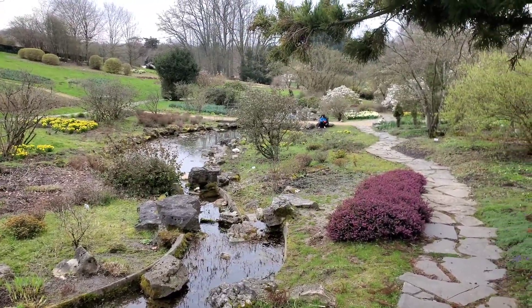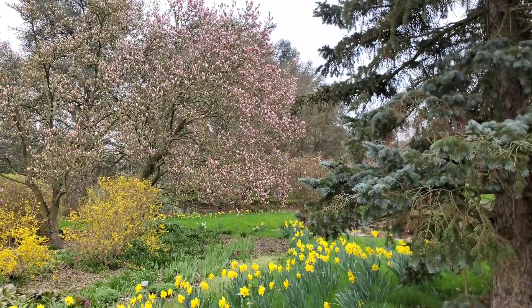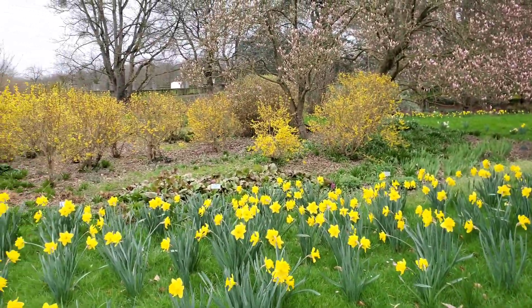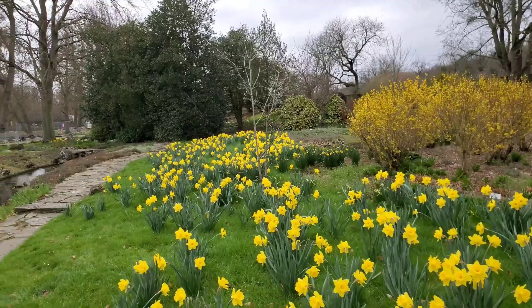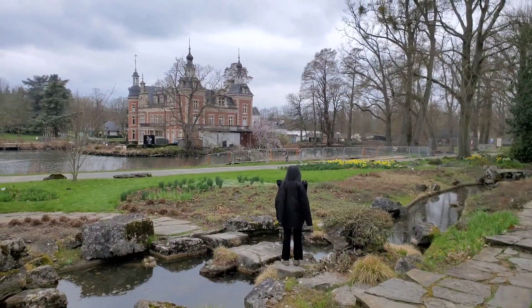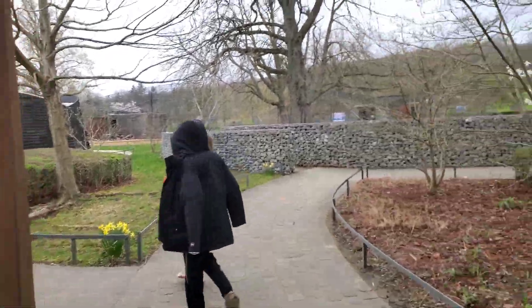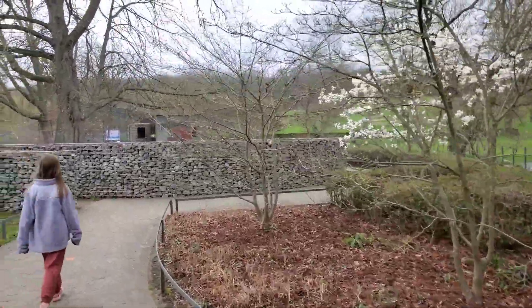Spring is definitely the time to come and see this place — I'm sure it's pretty year-round but we're really loving it. I keep marveling at the trees and flowers. Give it two more weeks and it's going to be amazing. Look at this incredible view. My phone is dying down to almost nothing so we're heading to the animal area.